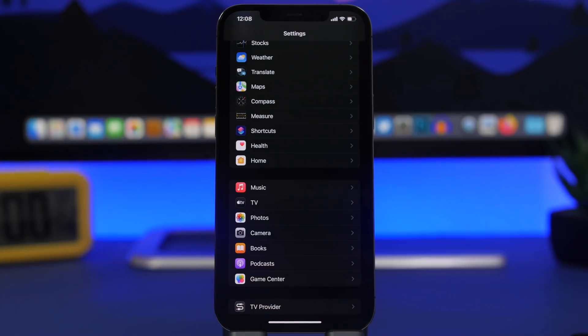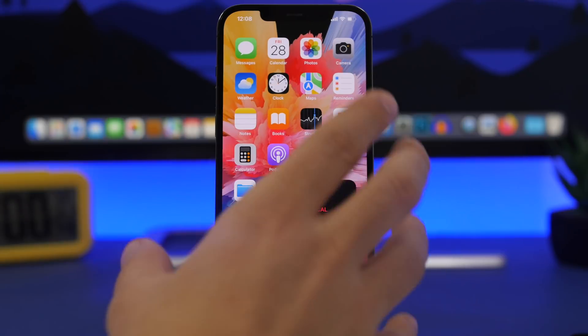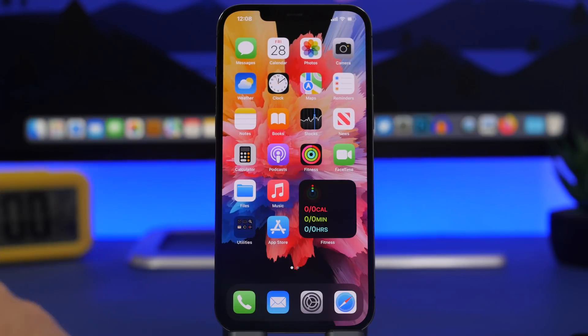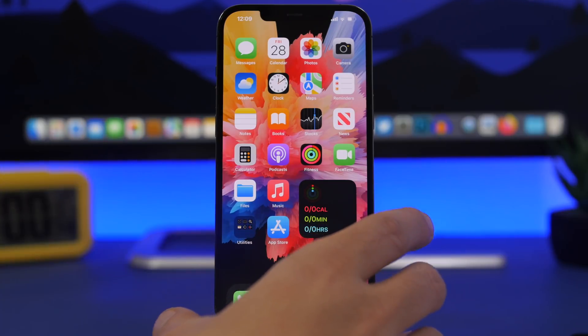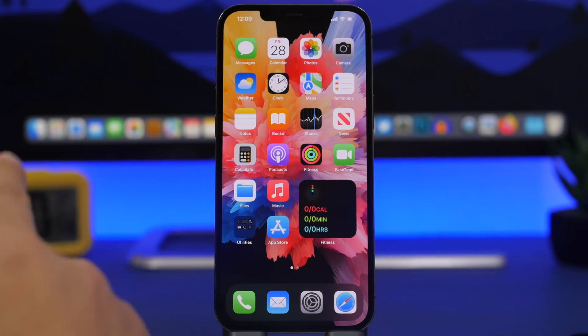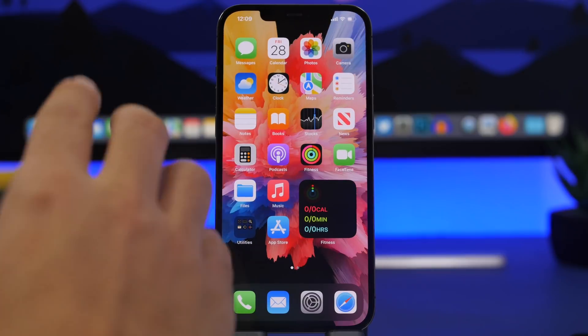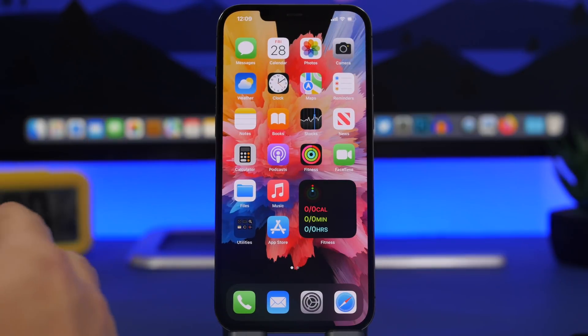If you own an iPhone 13 Pro or 13 Pro Max, third-party apps will now be able to fully use the 120Hz ProMotion display. Also, the Reachability view animation, which used to run at 60Hz, now runs at up to 120Hz — making it look much smoother.